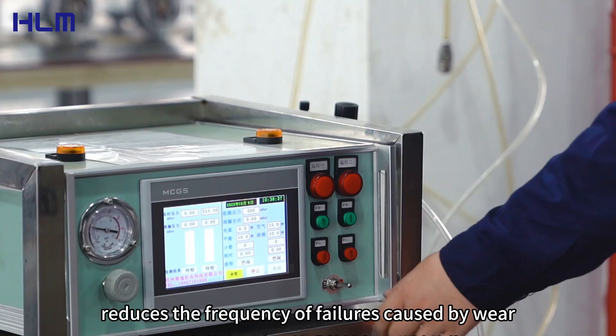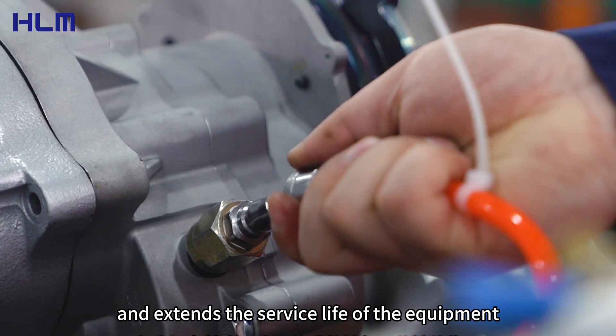This reduces the frequency of failures caused by wear and extends the service life of the equipment.